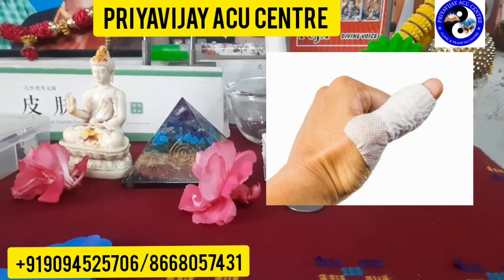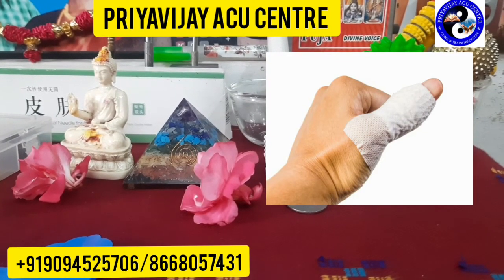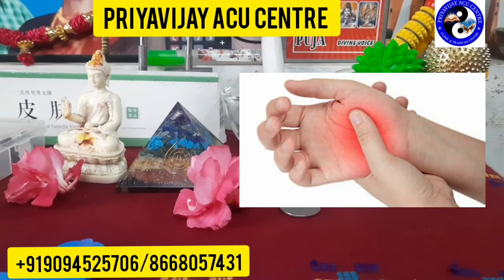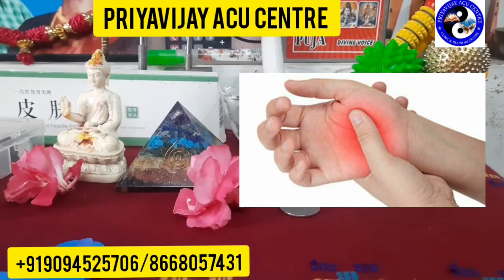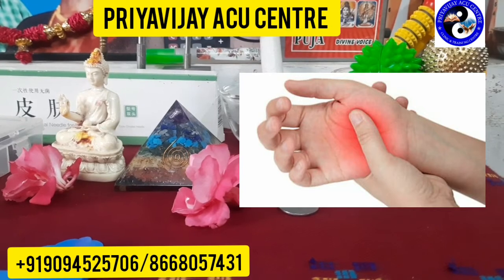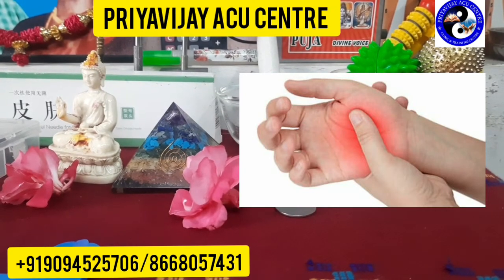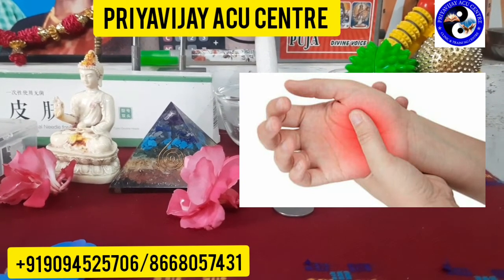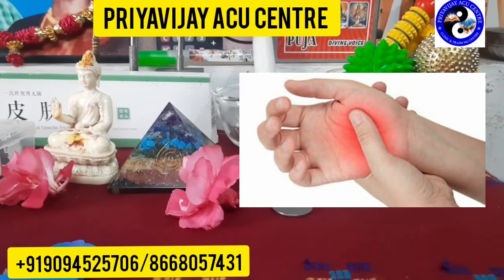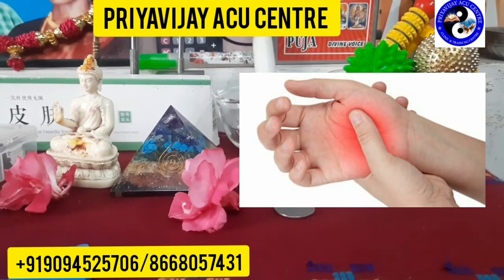We have already posted many health-related videos, including subscriber-requested videos, and will continue to do so. In upcoming videos you will also get to know the reasons and acupuncture points for pain in respect to fingers, both in the hand as well as the foot, because each and every finger is related to a specific organ.